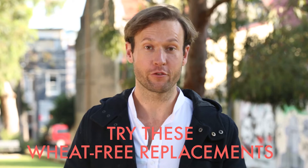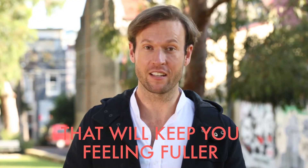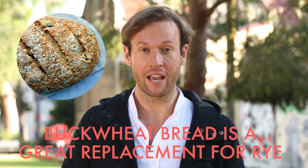Try these wheat-free replacements. Number one: buckwheat. This is a great wheat-free grain that is dense and will keep you feeling fuller for longer. Buckwheat bread is a great replacement for rye, and the flour is great for baking.